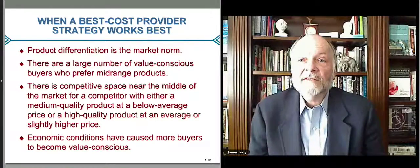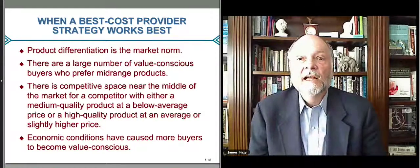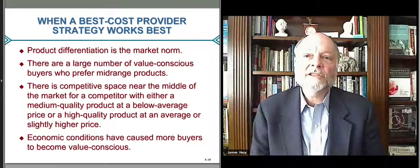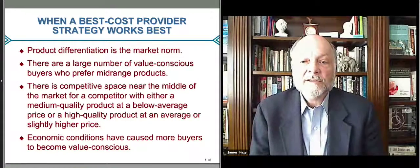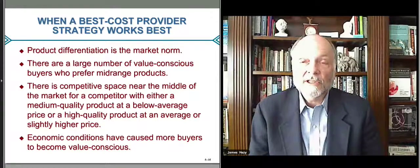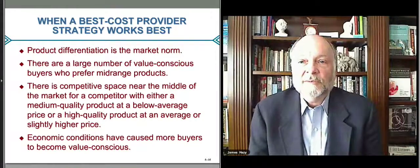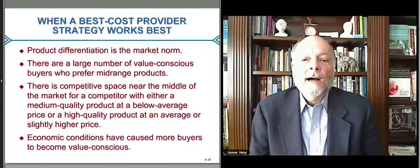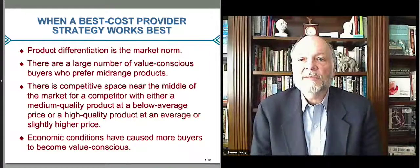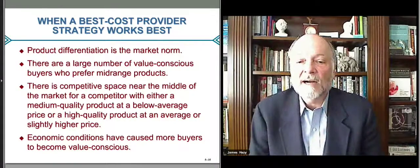This works when there's a lot of differentiation in the market — many brands, some extremely expensive and some less expensive. You can come in and offer something where people say, that's good enough, and by the way, it's at a good price. Typically, a large number of buyers — often later in a market cycle when people know about these products but weren't early adopters — tend to be more value-conscious. They want a smartphone with all the features but don't necessarily need to buy an Apple.